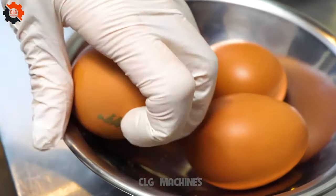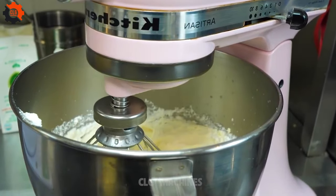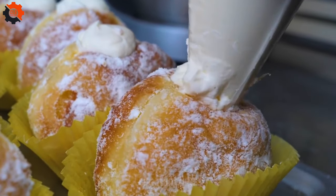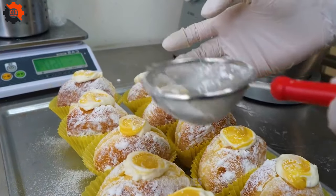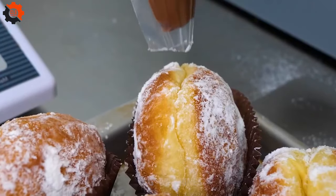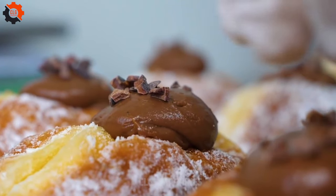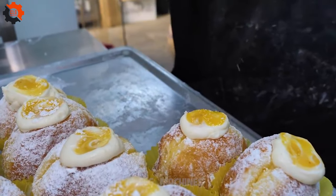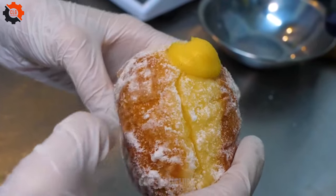In the bustling streets of Korea, amidst the vibrant tapestry of food vendors and bustling markets, one delicacy stands out for its unique flavor and delicate texture: Earl Grey Chiffon Cakes. These cakes have become a staple in Korean street food culture, captivating locals and tourists alike with their irresistible taste.